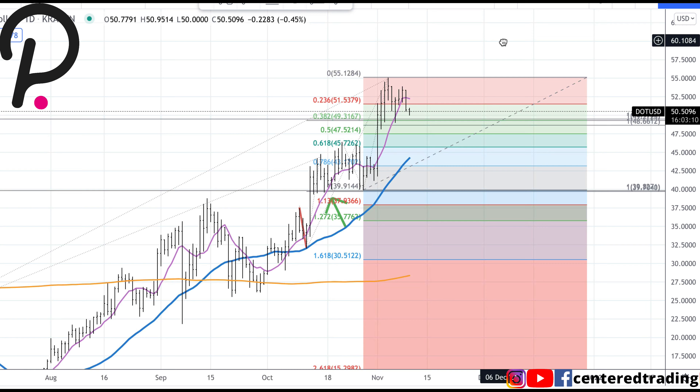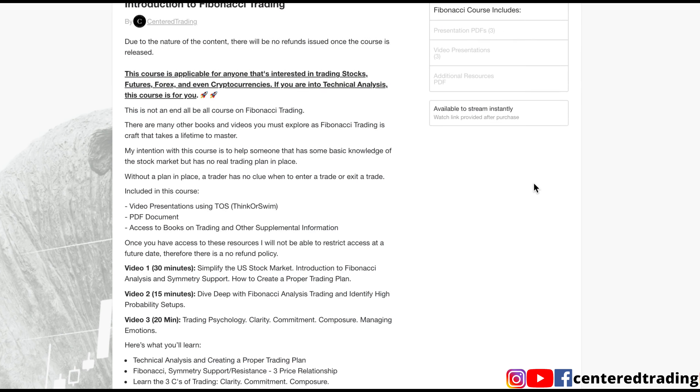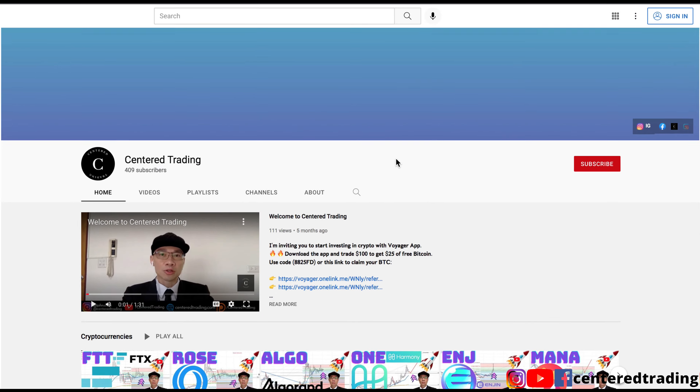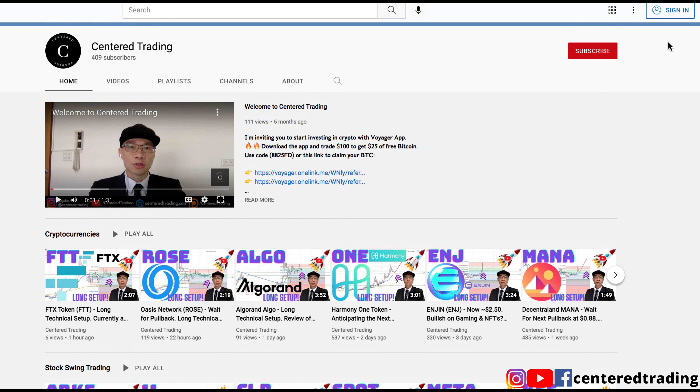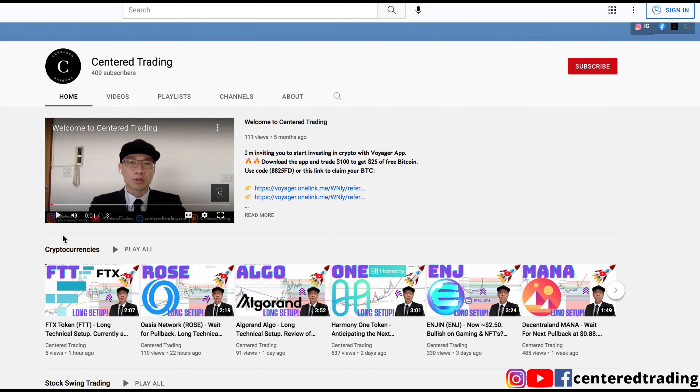Of course, none of this is financial advice. If you'd like to learn how to find high-probability setups using Fibonacci analysis, check out my course in the description below. If you haven't subscribed to our channel, subscribe now and hit that notification button. We go over cryptocurrencies as well as US equities. Love to hear from you in the comments, and I'll talk to you soon.